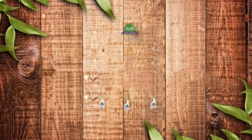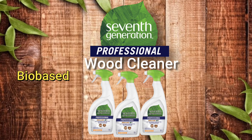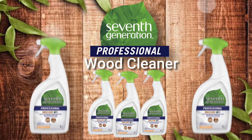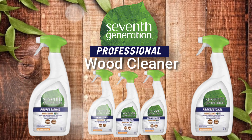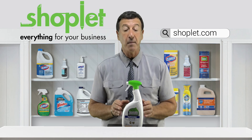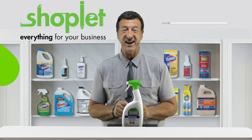7th Generation's Cleaner is USDA certified, 96% bio-based, kosher certified, dye free, and leaves nothing behind but a clean lemon chamomile scent. Buy and save on 7th Generation Professional Wood Cleaner at Shoplet.com today.